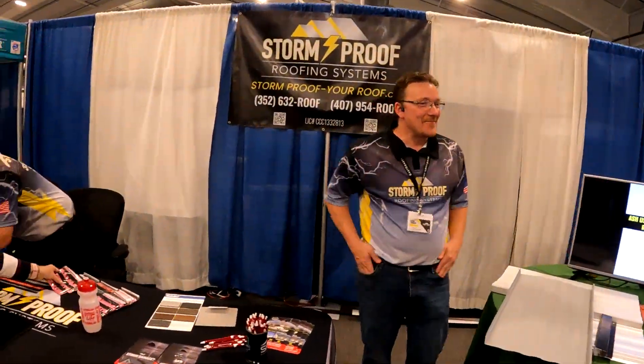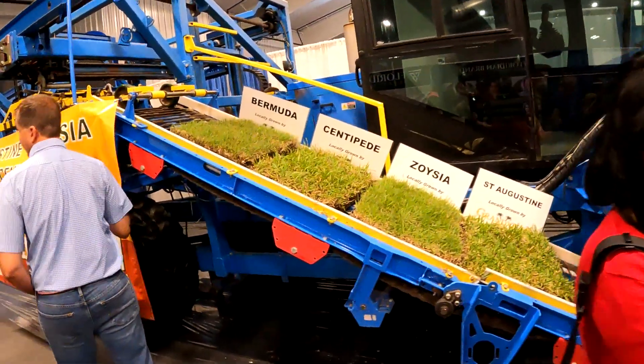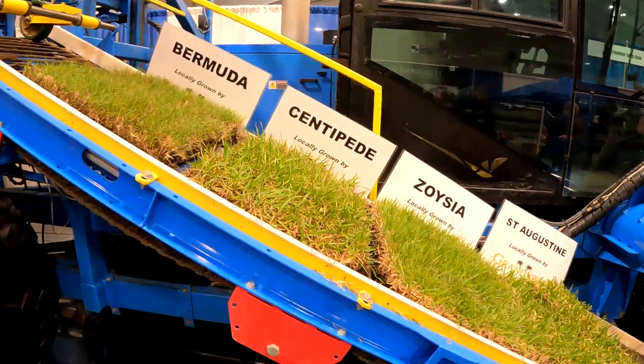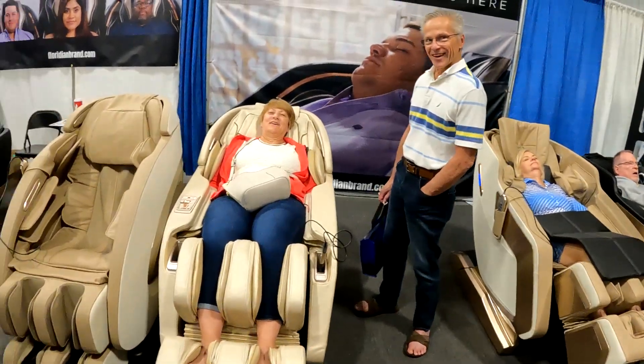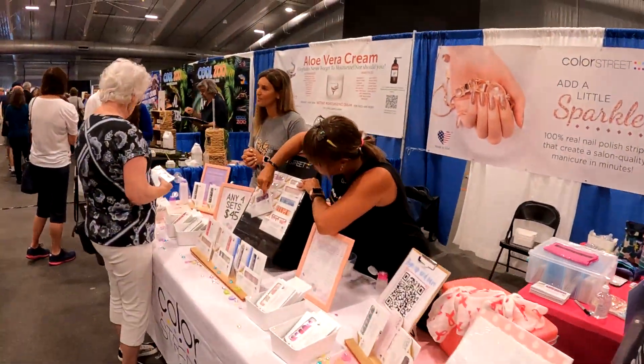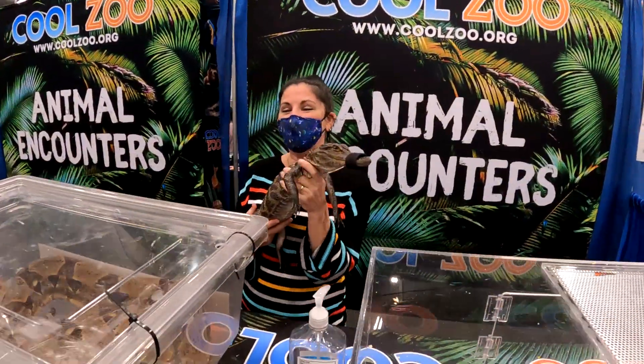It is what it is. Yeah, it's crazy. On the corner. We have a kangaroo.